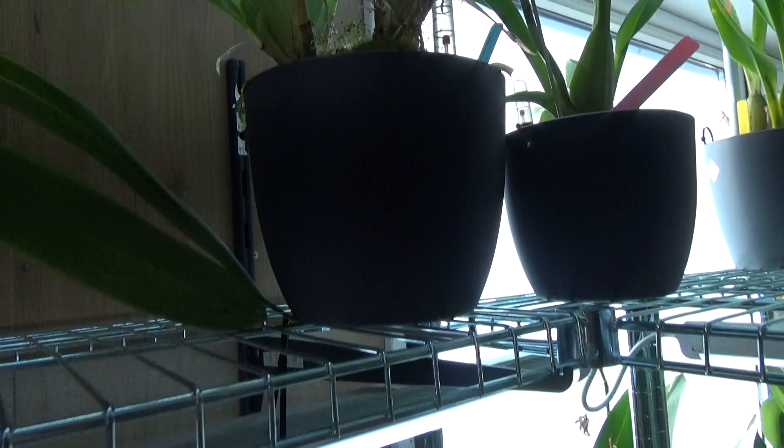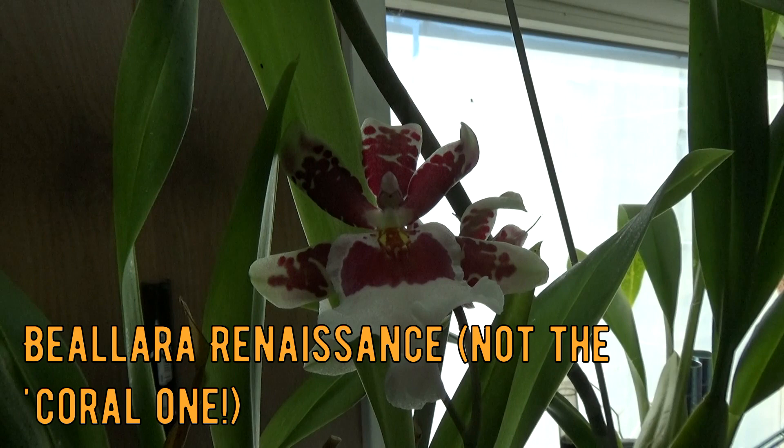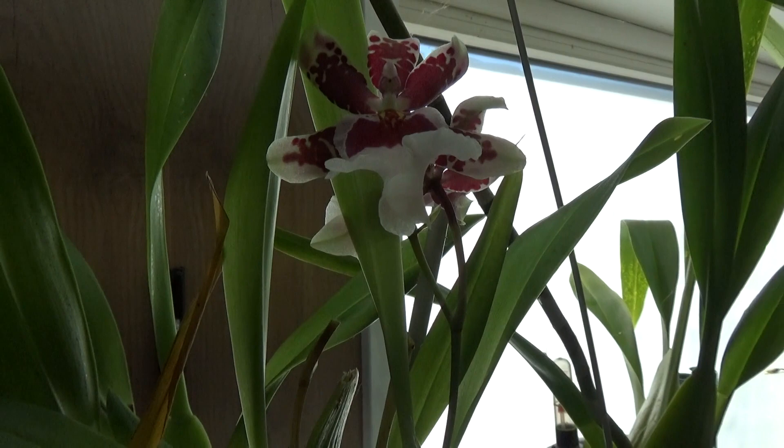This one up here gets mistaken a lot for a Miltonia Bartley Schwarz, but it isn't the Bartley Schwarz because it doesn't have the sepals and petals completely filled up with a dark red color — that is what you'll see on a Bartley Schwarz. I have the name for it and will put it on screen so you know which one this is.